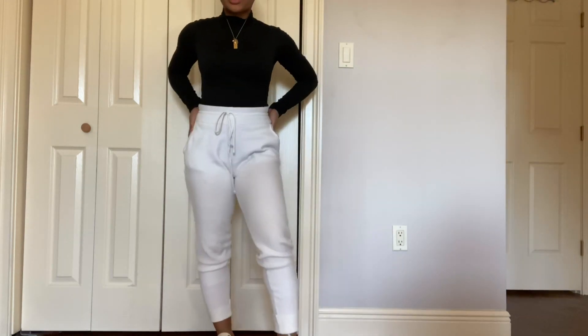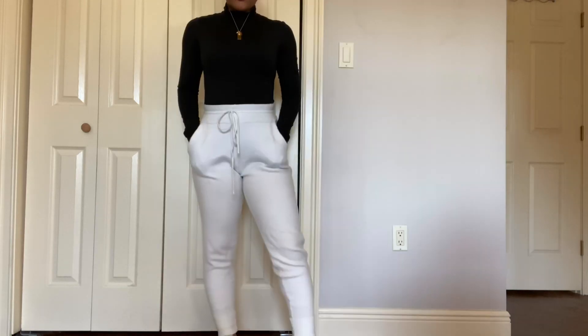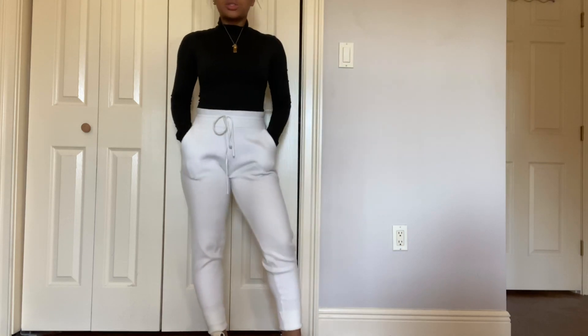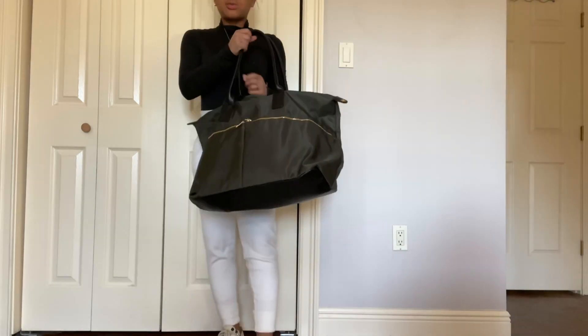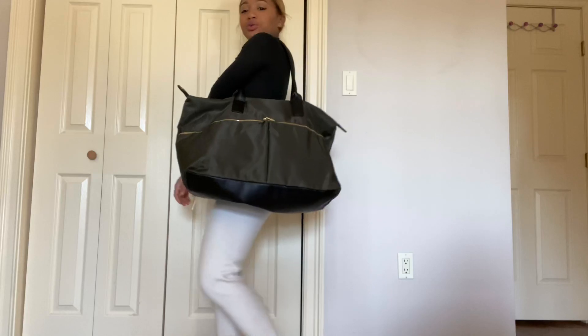If you want to brighten this look up a little bit, I have these joggers that I got from John. What I like about them is that they're nice and thick so they don't look as casual as your regular sweatpants, and they're super comfortable — so this is definitely an airport outfit. When I was in Target I saw this bag, it's like a carry-on bag, super cute, $27.